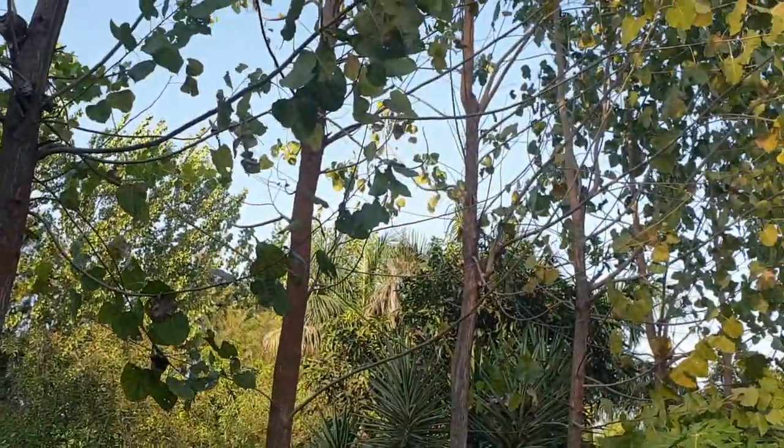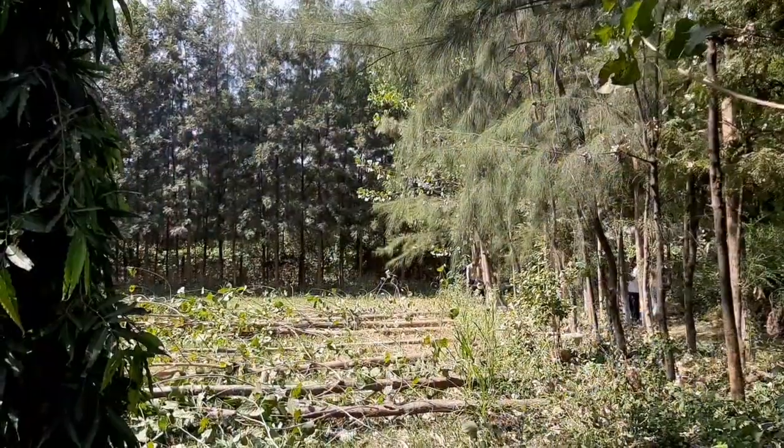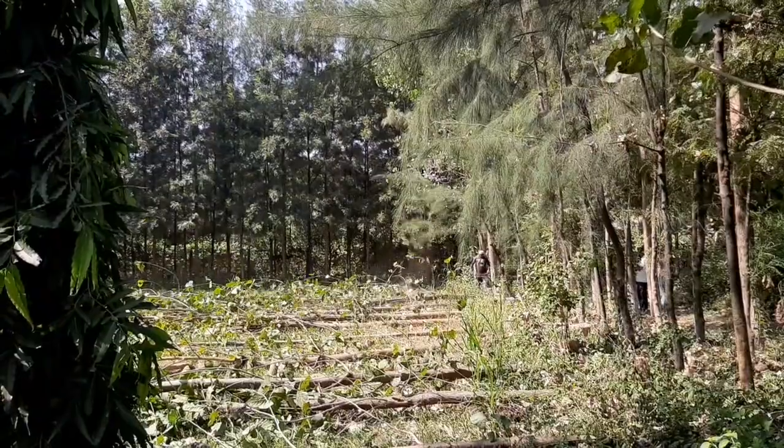Hello, I'm Manisha from Ananda Permaculture Farm. Welcome to this video. Today is the last day that I have these poplar trees right behind me because tomorrow morning they are going to be all harvested. So I thought, why not take some time and share with you the thought with which we planted these poplar trees and why they're going to be gone tomorrow.